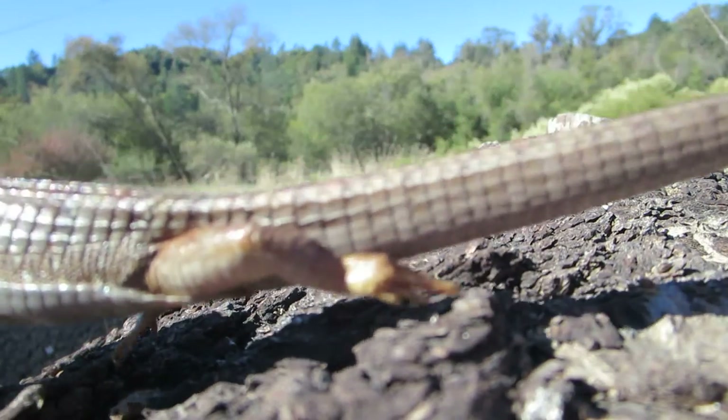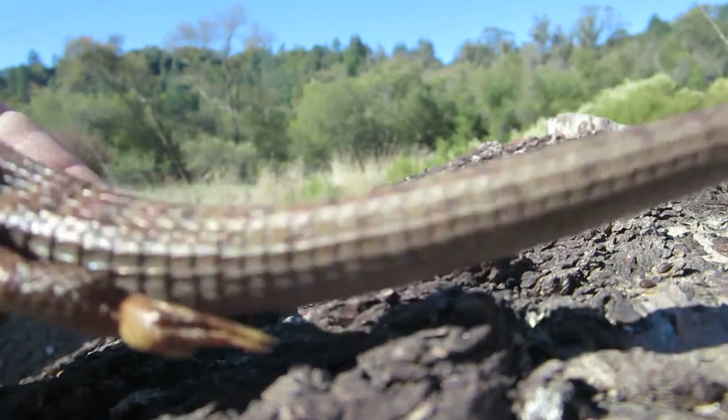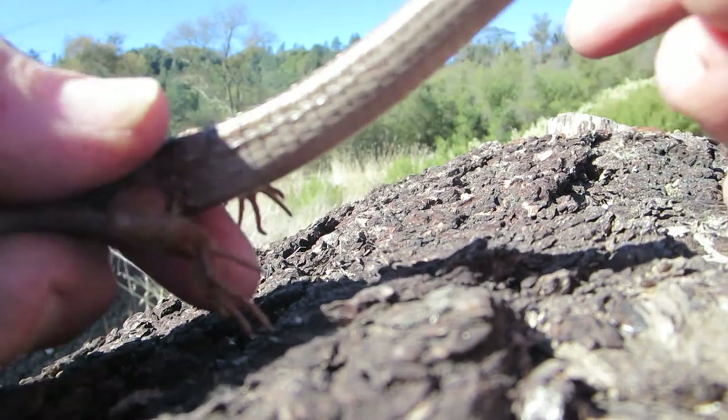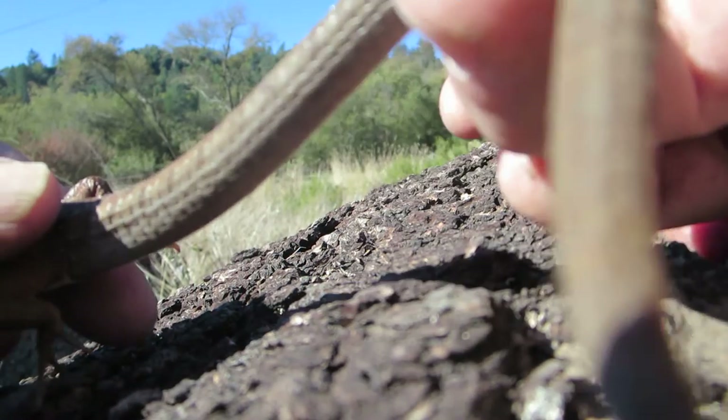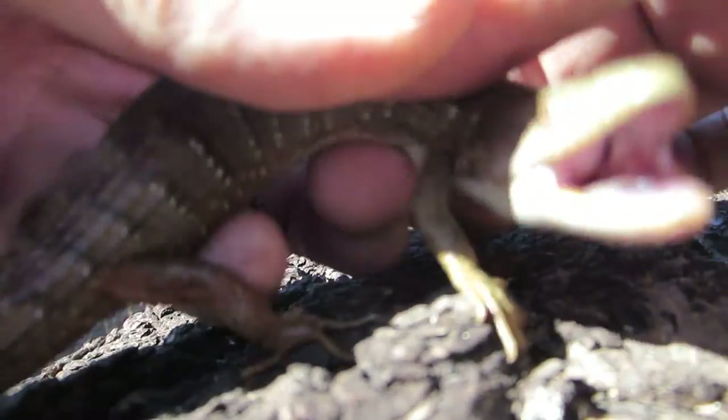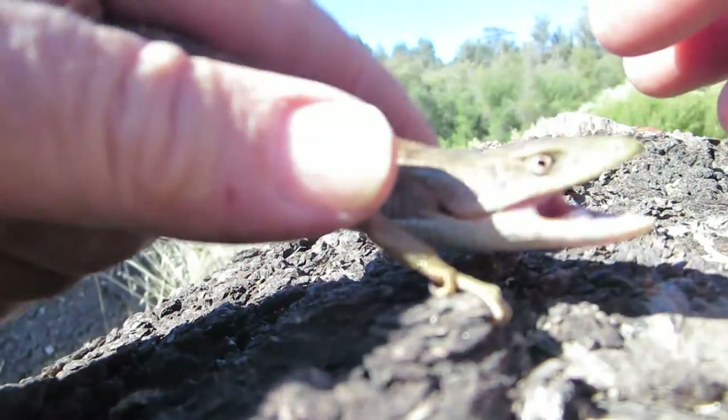He's got a nice tail — almost a prehensile tail. You can see if I pull on it, the lizard's tail will curl around my finger and they'll actually hang by it. It's a very skink-looking lizard.